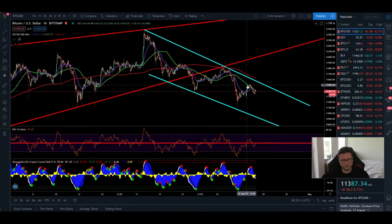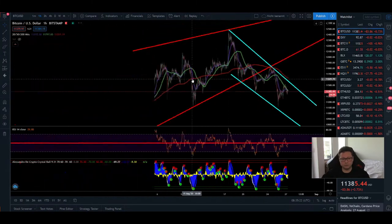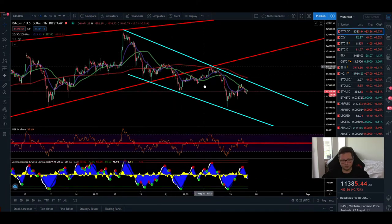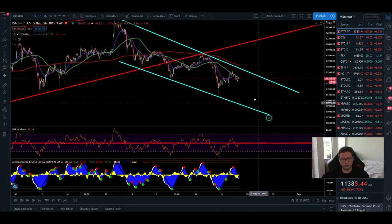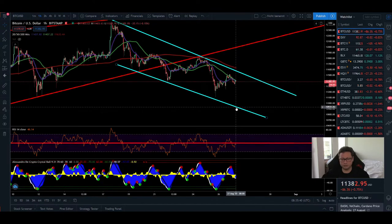We closed our longs yesterday as soon as we got a sell signal in the one hour. Bitcoin, after breaking out from this big rising wedge, is now building up a downward-moving channel. As long as we don't see a breakout to the upside or downside, we'll most likely bounce between the support at around 10,900 and the resistance at 11,570.